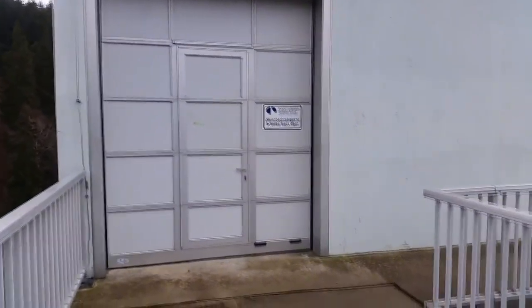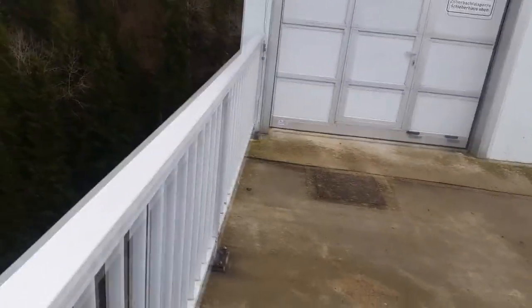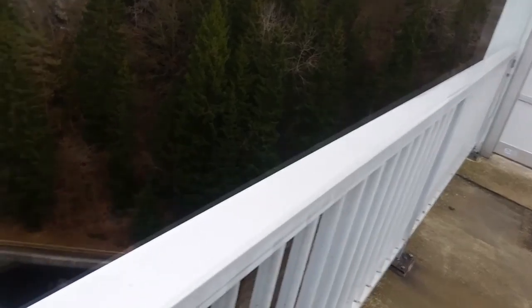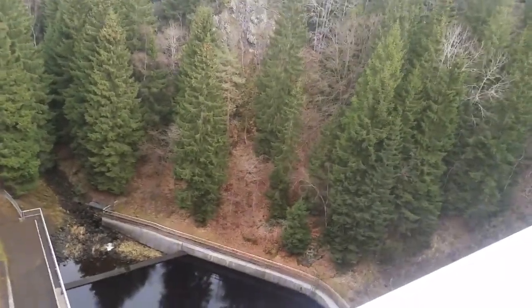Da ist das Schieberhaus. Das ganze Ding ist wieder wach, aber nicht abgesperrt – also keine Fallnetze, wie man sie von anderen Talsperren kennt.